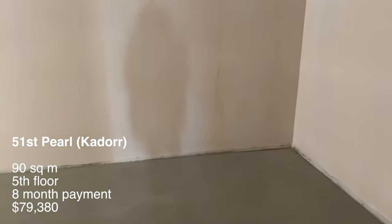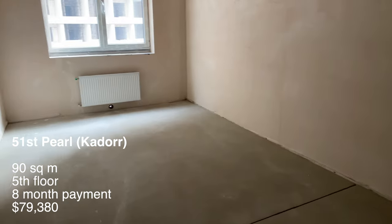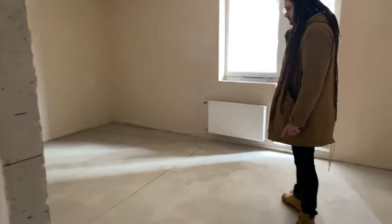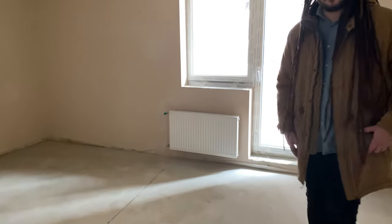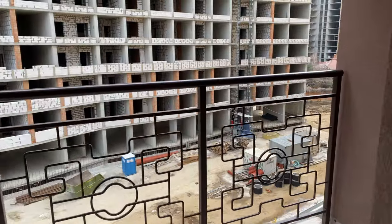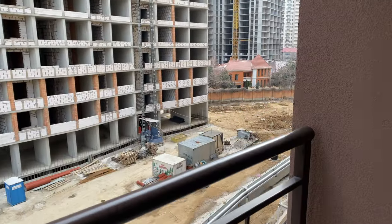The second apartment was a three-bedroom, 90 square meters, priced at $79,000. Very similar to the first, but with an additional very large room. The problem was that the big room didn't have enough light — the window was too small and the room had an elongated shape. The other two rooms and the one with a balcony were well lit with a good rectangular layout. This apartment was on the fifth floor with a construction site going on outside, which is very common in Arcadia. Once construction finishes, it would be a comfortable place to live.